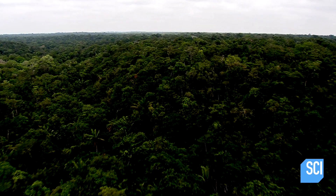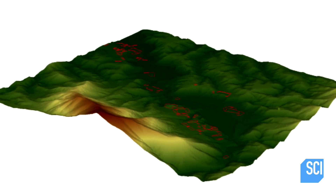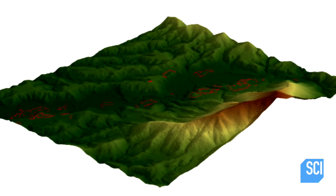The plane scanned 55 square miles of virgin forest. Using sophisticated computer software, the vegetation was removed, revealing something surprising.